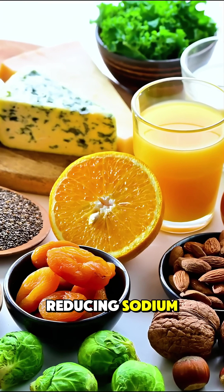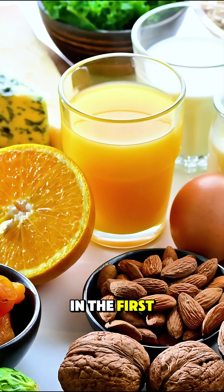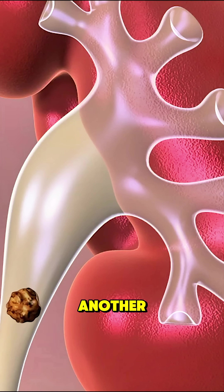Staying hydrated, reducing sodium, and balancing your diet can help prevent stones from forming in the first place. And if you've had one before, regular checkups can help you avoid another.